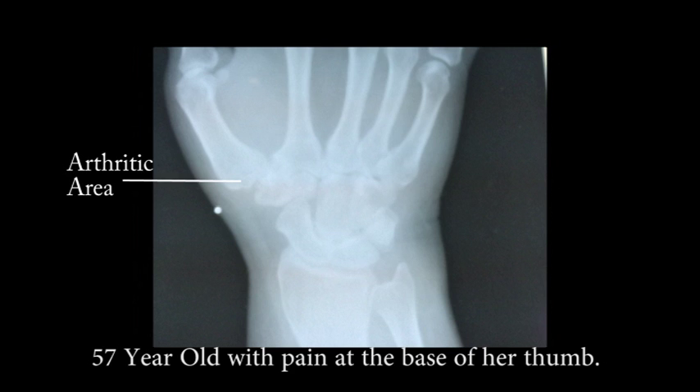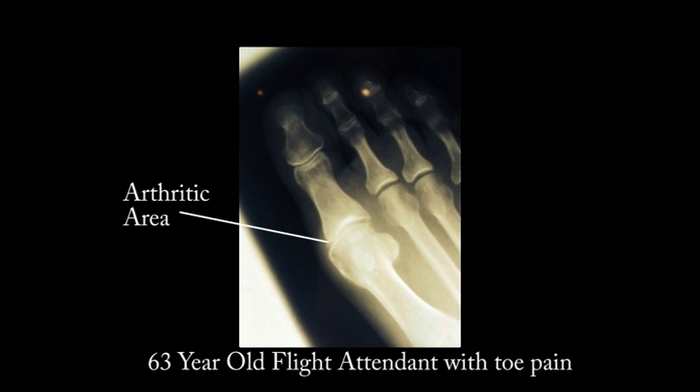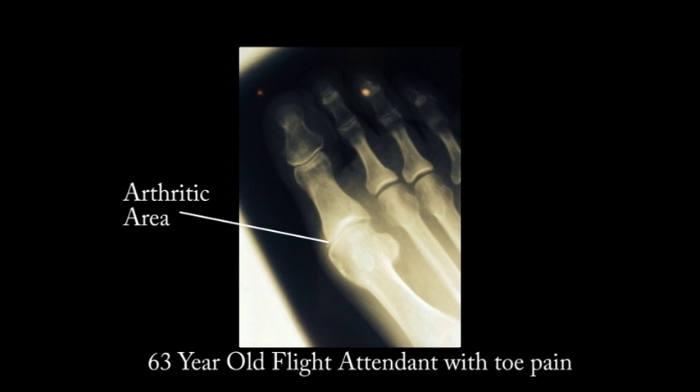I can use my left hand normally. I can write. I can do anything I could before, and it feels very, very good. 17 months ago, I injected the base of your right great toe with PRP. Can you tell me how your toe and foot have been since the PRP injection compared to before? Absolutely fantastic. I can really walk now. It doesn't hurt. Once in a while I have a little tinge, but I can put on shoes, and I can just hike and walk, and I don't feel a thing.